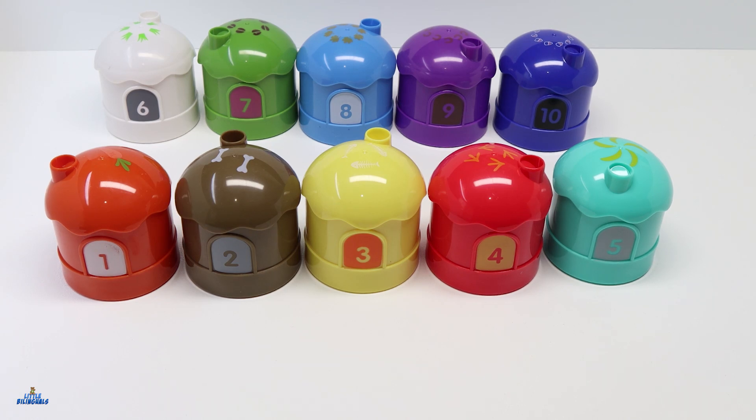Today we are going to look at these houses with different colors and numbers. We are going to open each one and see what surprises we find inside. Let's begin.